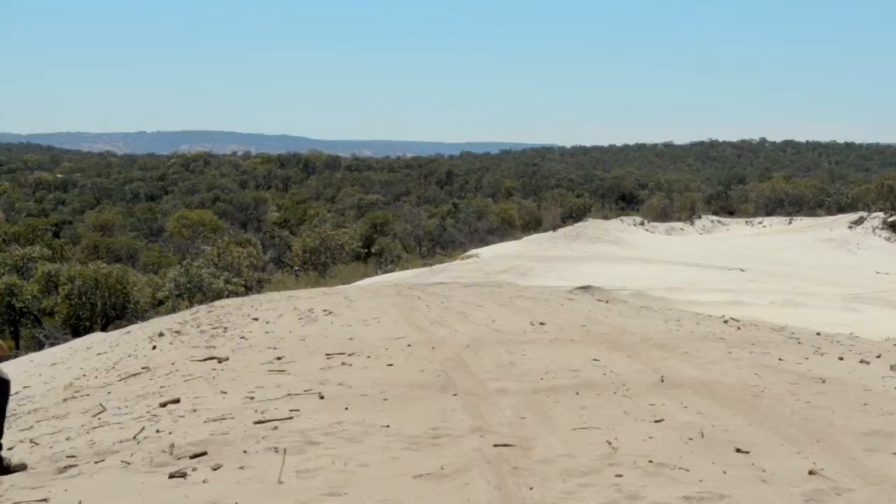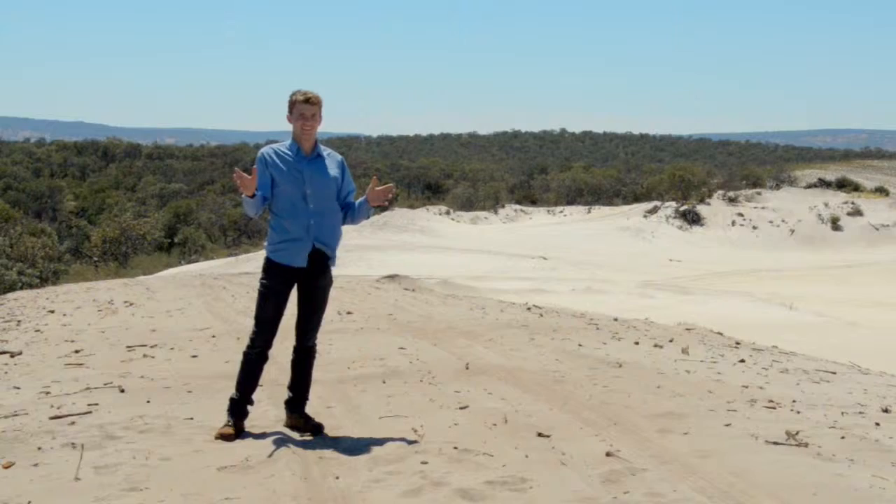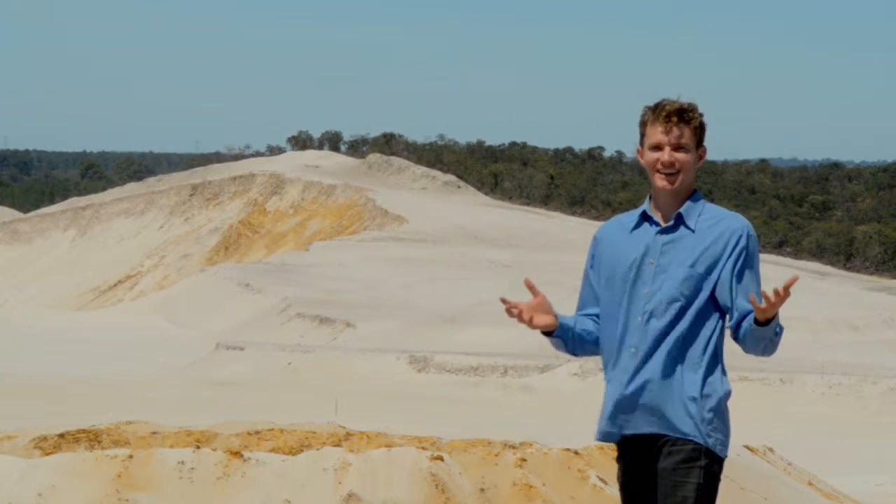You've come to the Swan Coastal Plain. It's around 30 kilometres wide and stretches over 200 kilometres to the north and south of Perth. Around here, there's a lot of sand. But just how much sand is there?